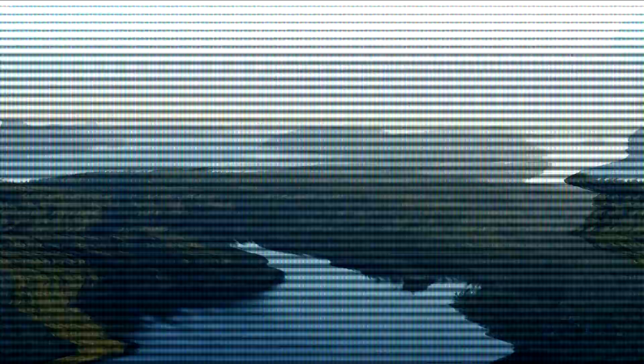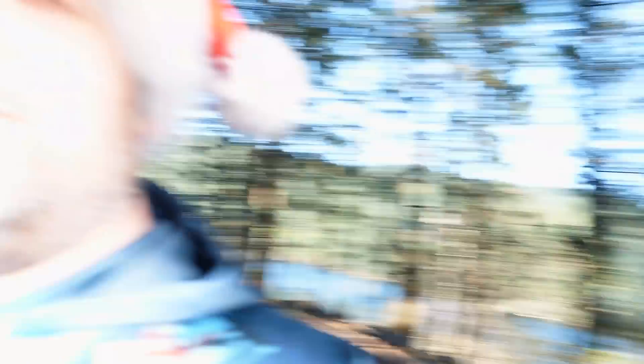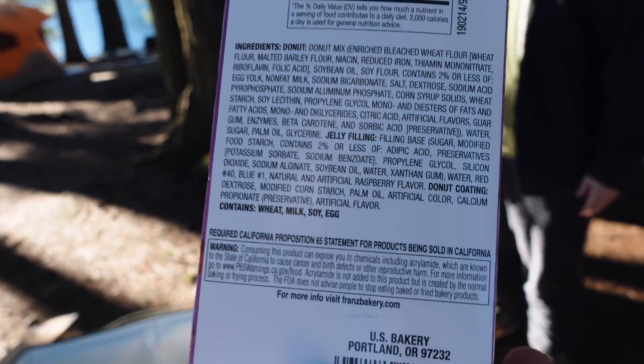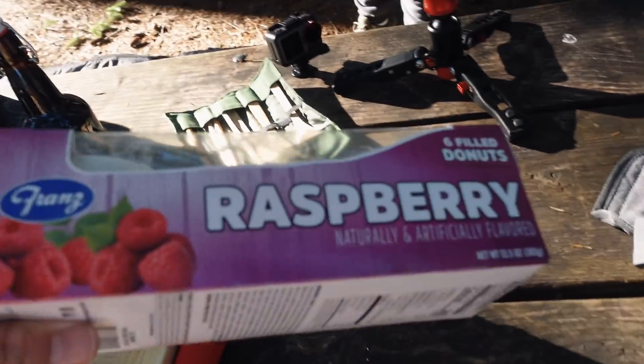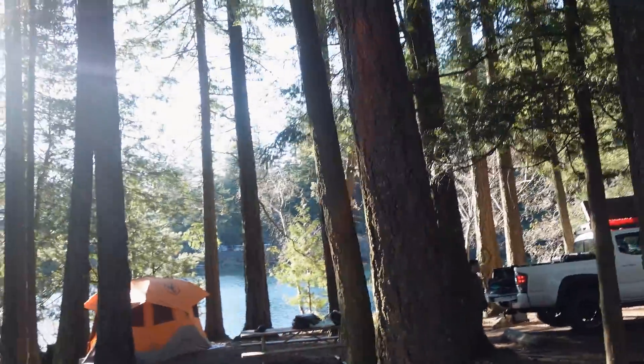Beaver anus — beaver butthole is where raspberry flavoring comes from. Google it right now, I am a hundred percent serious. It probably doesn't say that on the label because people wouldn't buy it. Artificial flavored — yep, artificial beaver. Beaver bunghole. It sounds to me like I need to start breeding beavers. I'm disappointed.